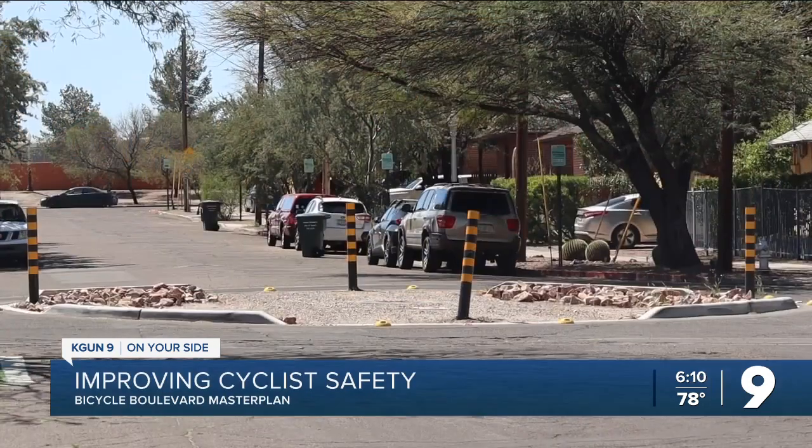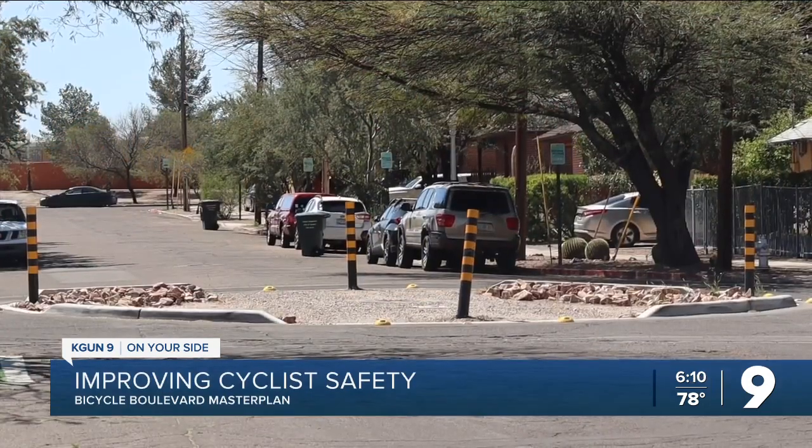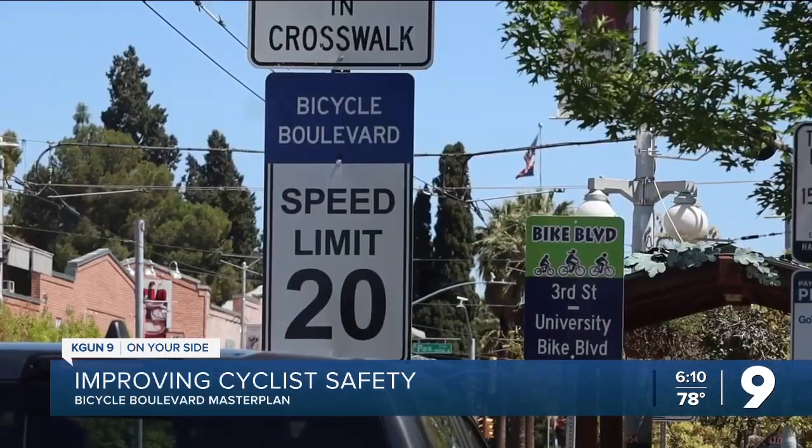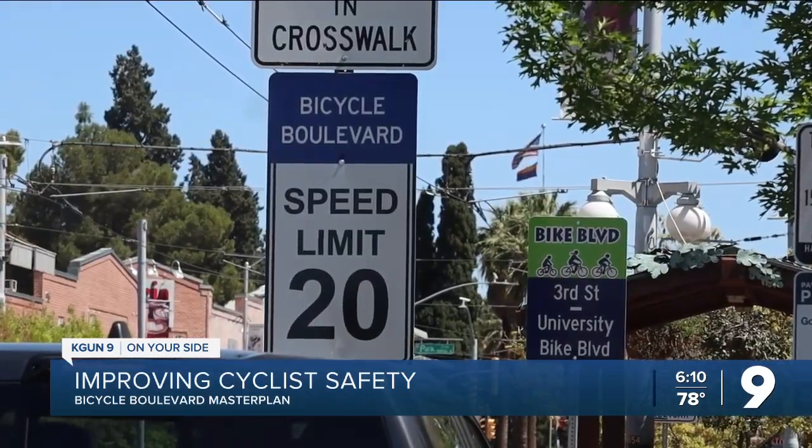So it is important that when we're driving on those streets, we make sure we're going really slow — drive like you live there. And these projects help enforce that through some actual physical traffic calming. Some of the design features include traffic circles, speed bumps, and reduced speeds, encouraging drivers to slow down when traveling in these neighborhoods.